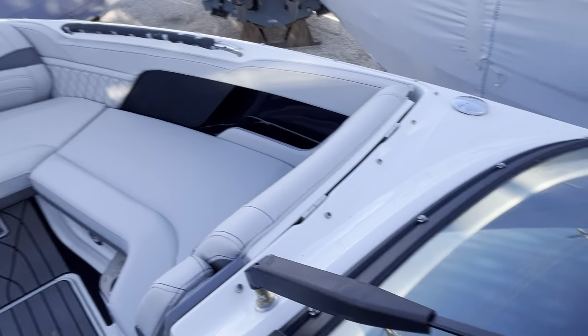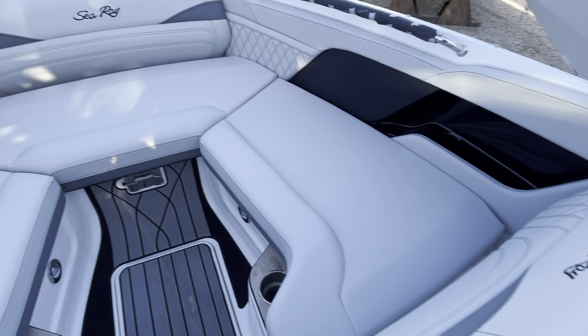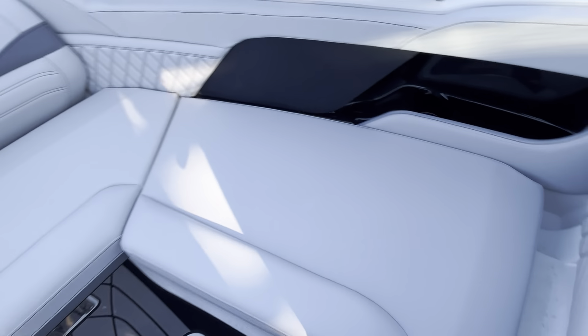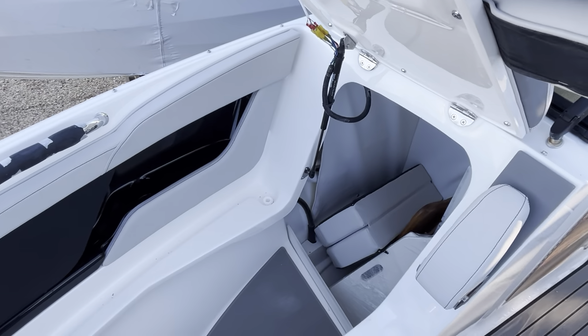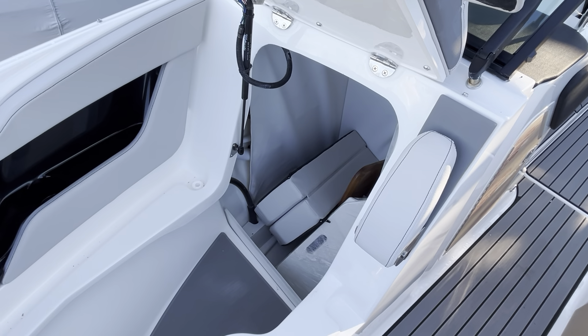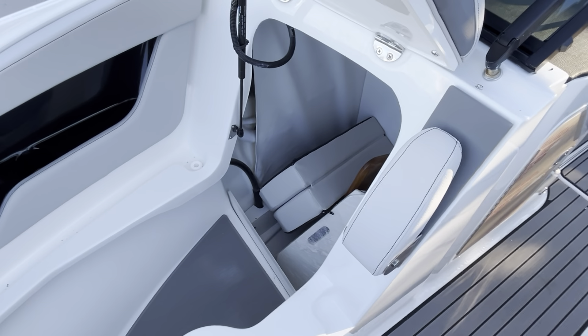Let's go up to the bow here. You have a windshield wiper. This seat here flips all the way open. There's storage down below. We do have the bow filler cushions and the table — the teak table.